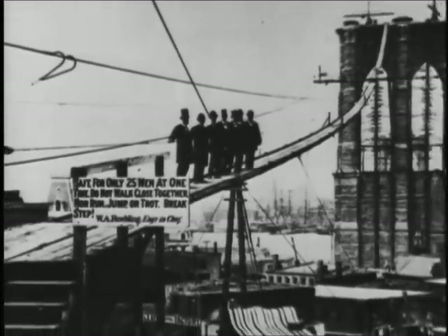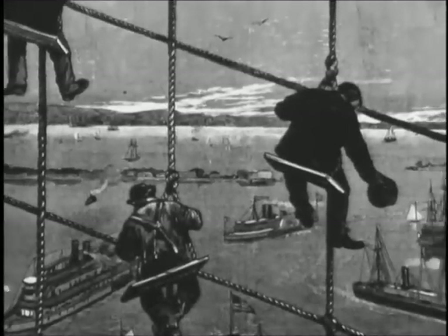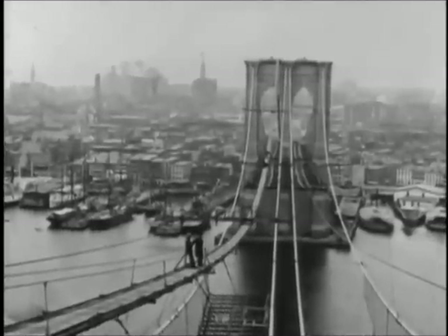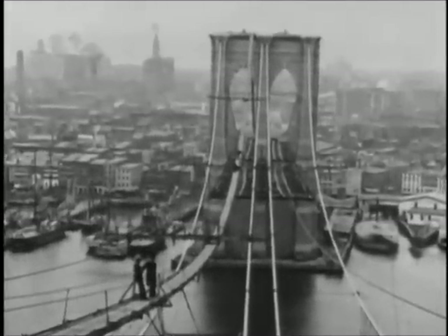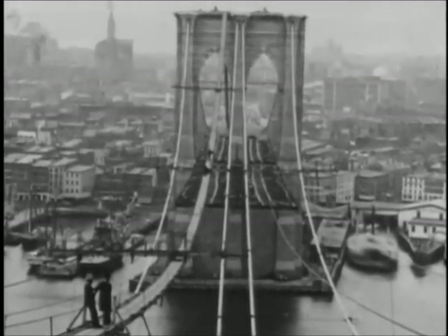In the time that the Brooklyn Bridge was built, structures that high — 200 feet or so above the water — and structures that spanned that kind of distance were unheard of. It was unthinkable to build anything that big. It was the equivalent of the moonshot of 1969, going back almost a hundred years.